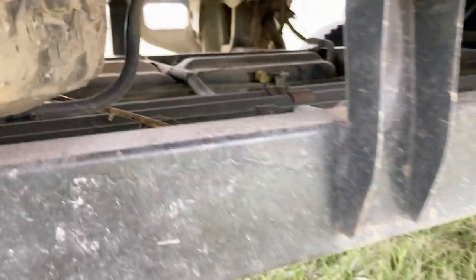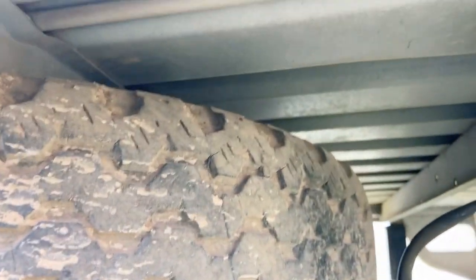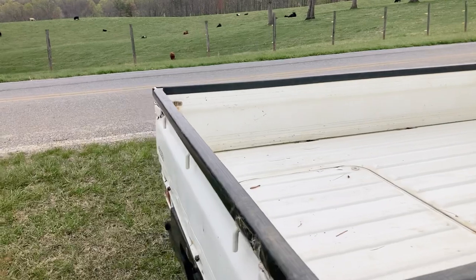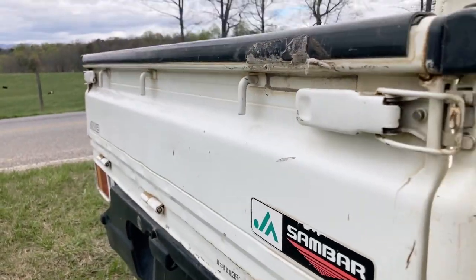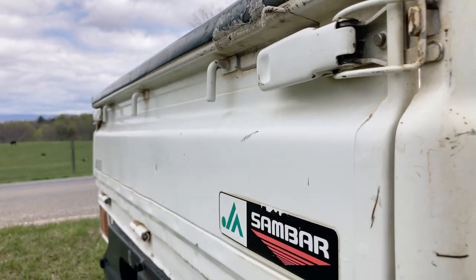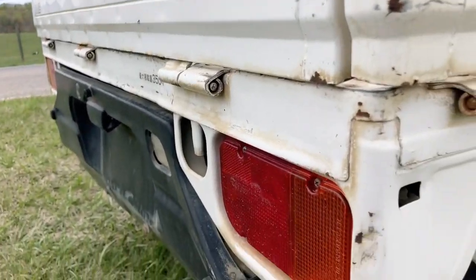I try to get under here to show people what kind of condition the underside is in. The word that would describe that is very good — it's in very good condition underneath the vehicle, which is probably more important than the exterior. What's under the wrapper, so to speak.